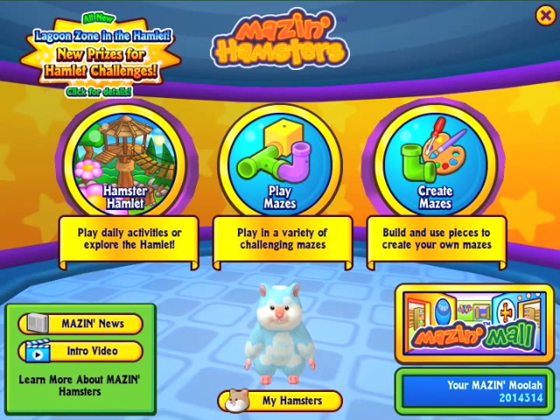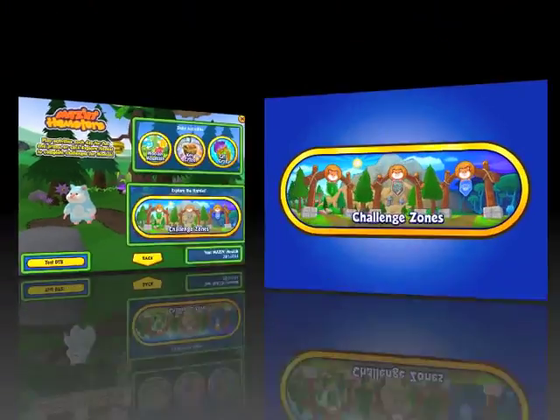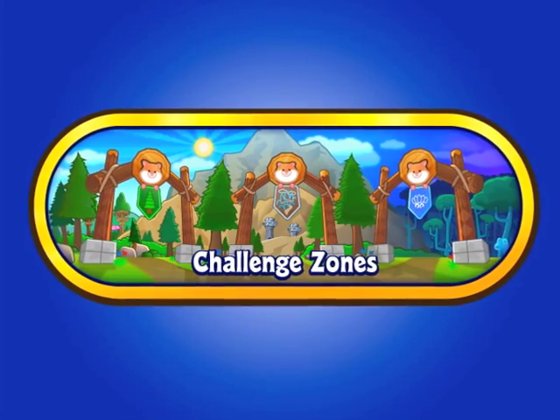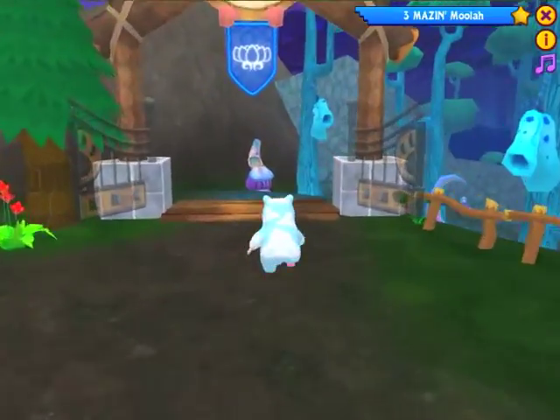If you thought you'd seen everything in Moshi Monsters but you haven't been to the hamlet recently, you just have to visit the lagoon. When you travel to the hamlet section, click on the Challenge Zones button. From there, you can access the forest, mountain, or the lagoon zone by walking through a gate just like this one.